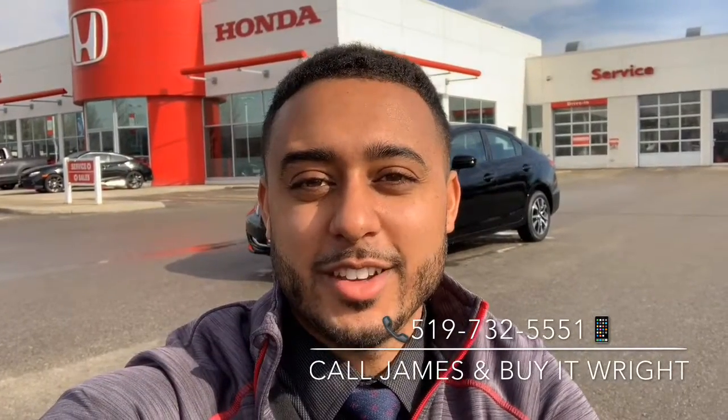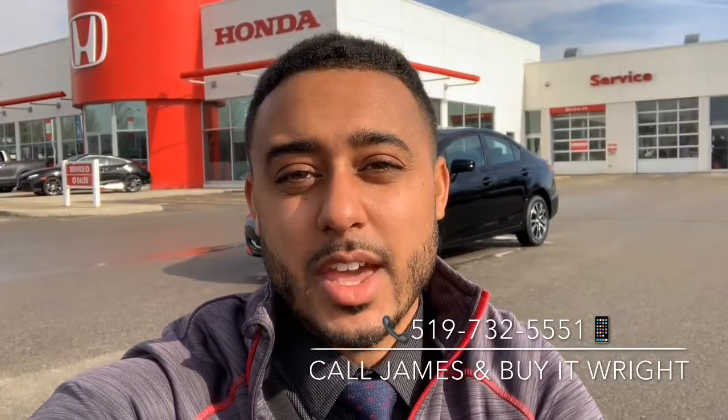Hey everybody, James Wright here from Brantford Honda, and today I have a 2015 Honda Civic EX to show you. It's only got 111 clicks on it, so let's take a peek.